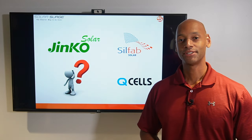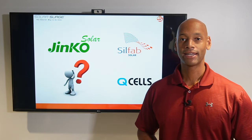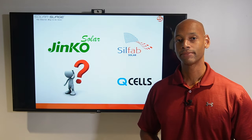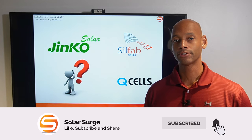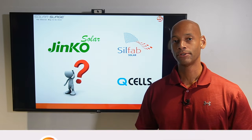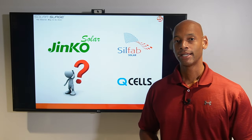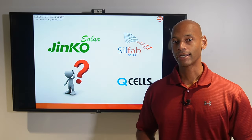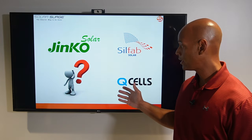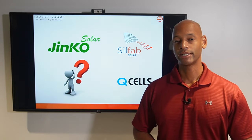Hi everyone, Joe Ordia here for Solar Surge. For the past nine years, I've been helping families achieve energy independence using clean, renewable energy. On Solar Surge, you'll find all things related to home renewable energy systems, battery backup systems, and generator backup systems, including product reviews and comparisons — like today's video, where we'll be comparing the top five solar panels in 2022.